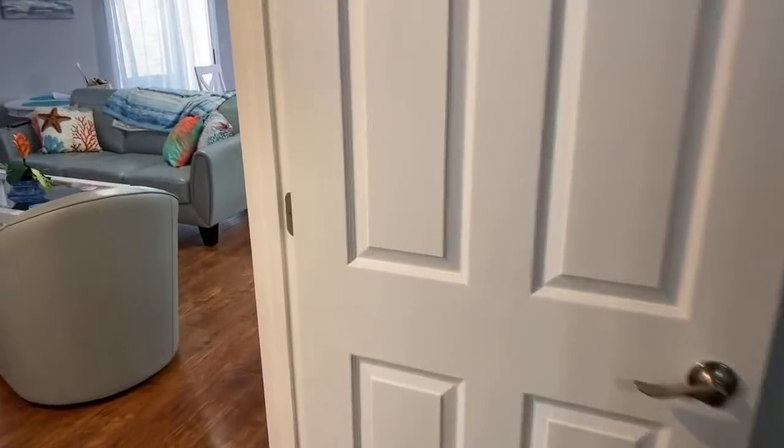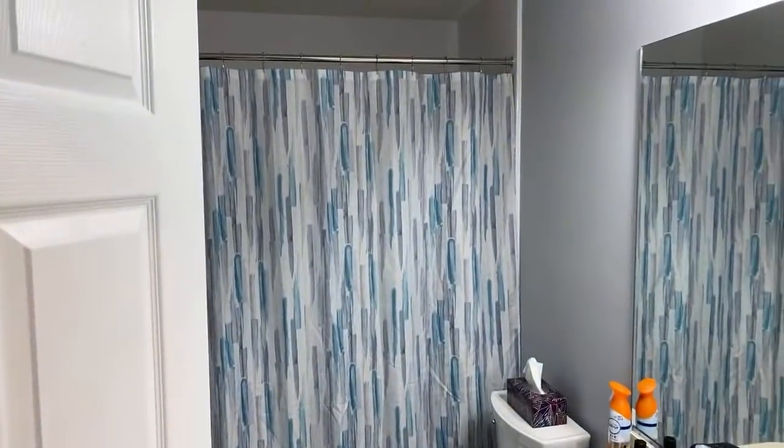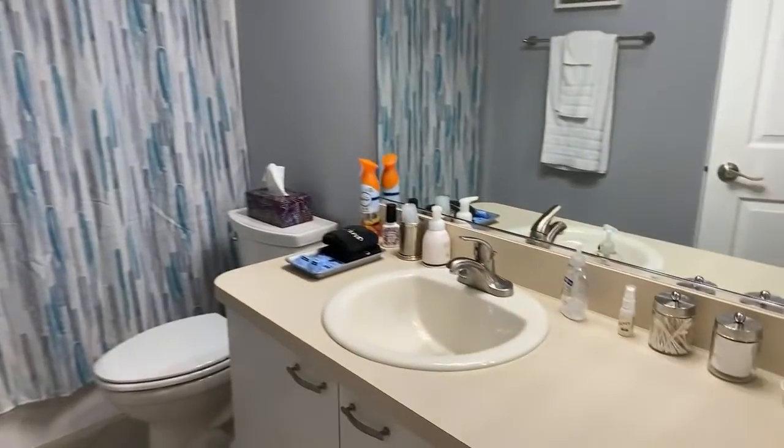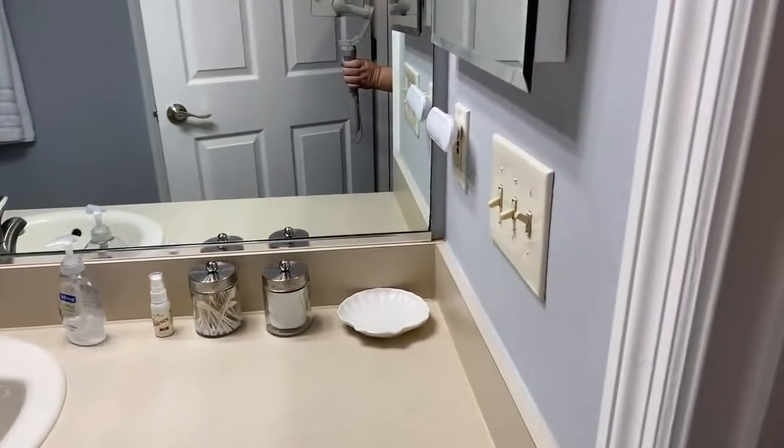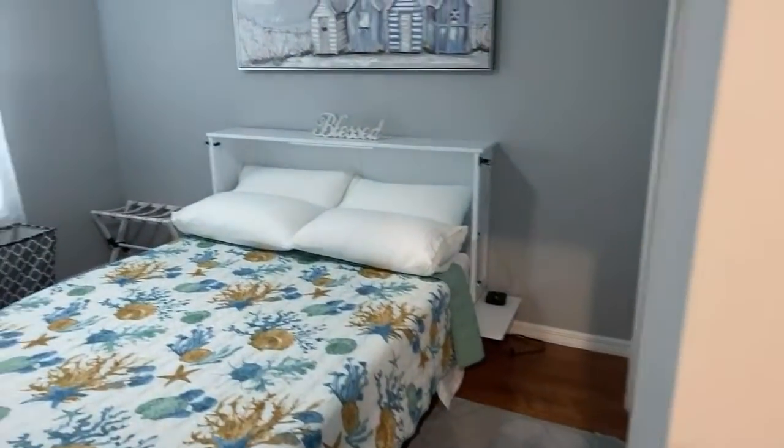We're in the master bedroom, and we have a bathroom in here. Just a quick tour — hi Debbie — and then another bedroom in here.